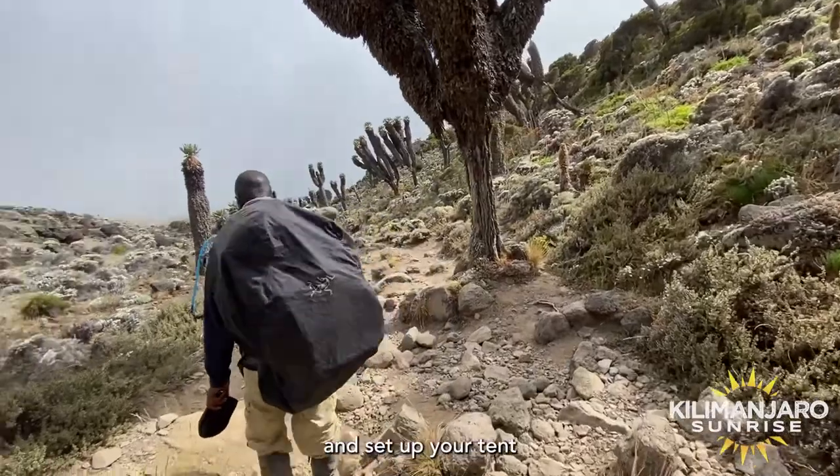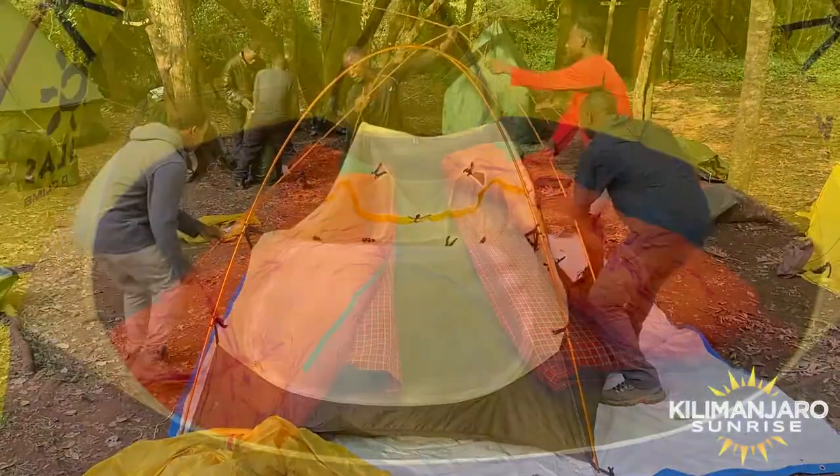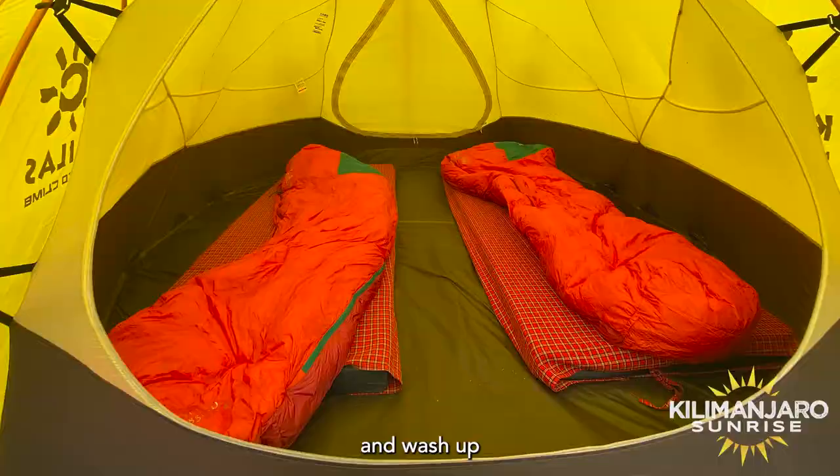Each day our porters will hike ahead and set up your tent. So once you arrive you can go inside and rest, change clothes, and wash up.